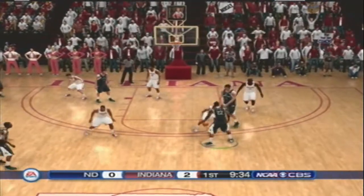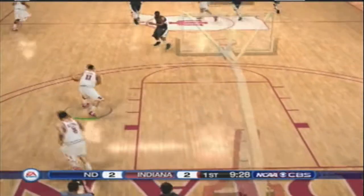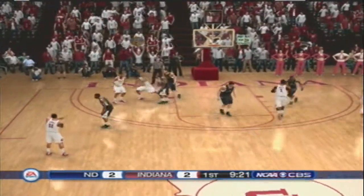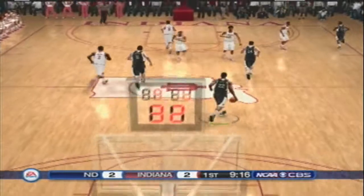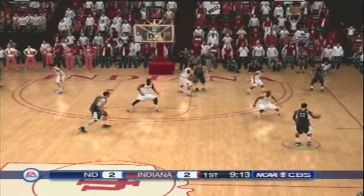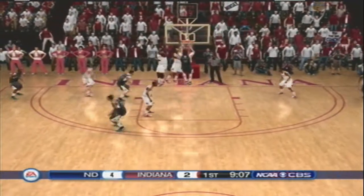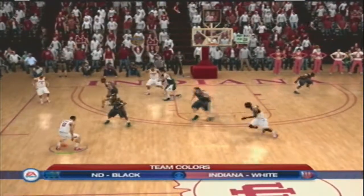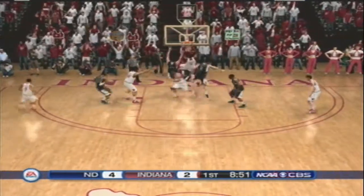Grant handles the pass. The senior. Both teams are looking to get something going here. Williams handles the feed. Shot's off. Pulls down the board. Entry pass in the paint. Thanks for joining us here on CBS Sports. Gus Johnson along with Bill Raftery. Shot's off. Look at that block. Terrific.